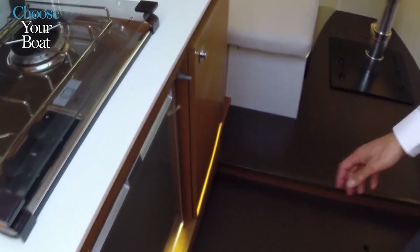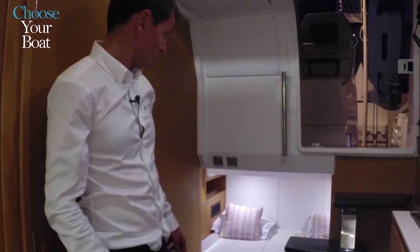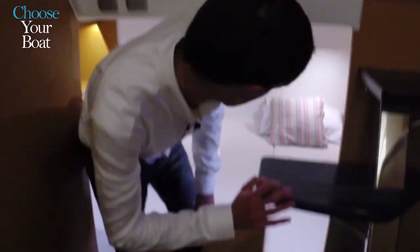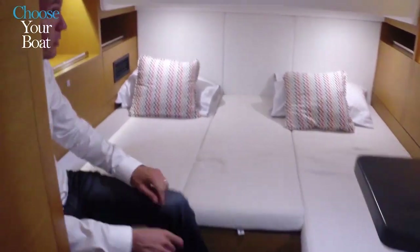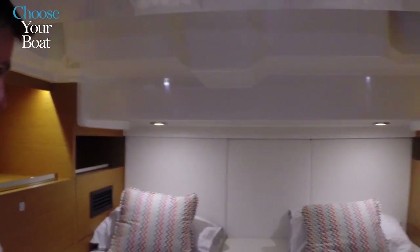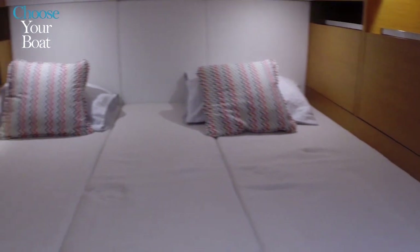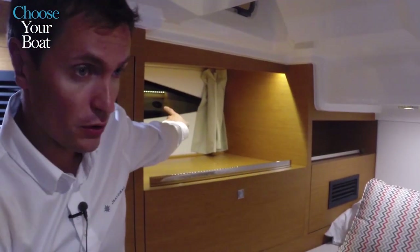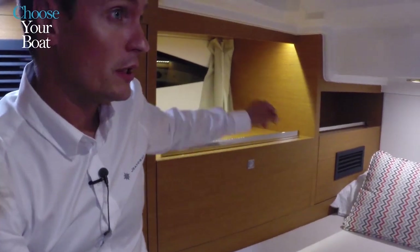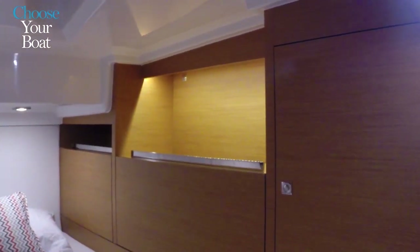There is also a large 80-liter refrigerator. Aft, we have the second cabin, so there are two double berths on board, both ergonomically well laid out. This cabin is located under the cockpit; nevertheless, there is enough headroom to sit comfortably and sleep with either head forward or aft as desired. This cabin has a hull window on the starboard side, and two port windows — one on each side below the leaning post — to provide ventilation and light.